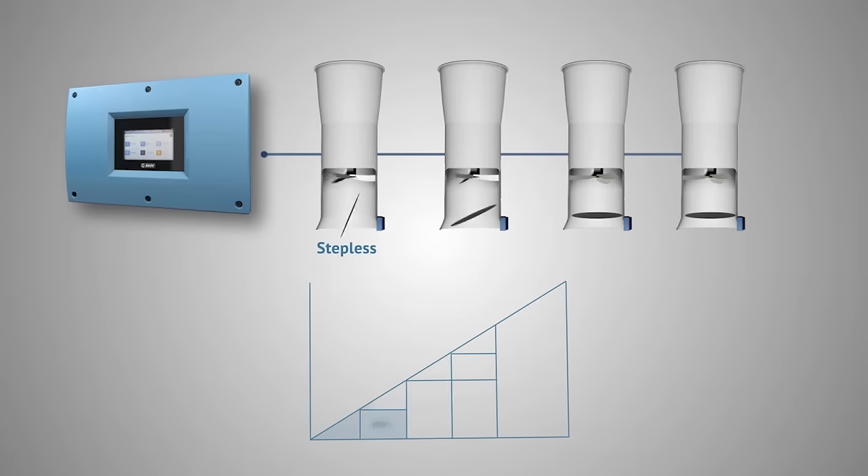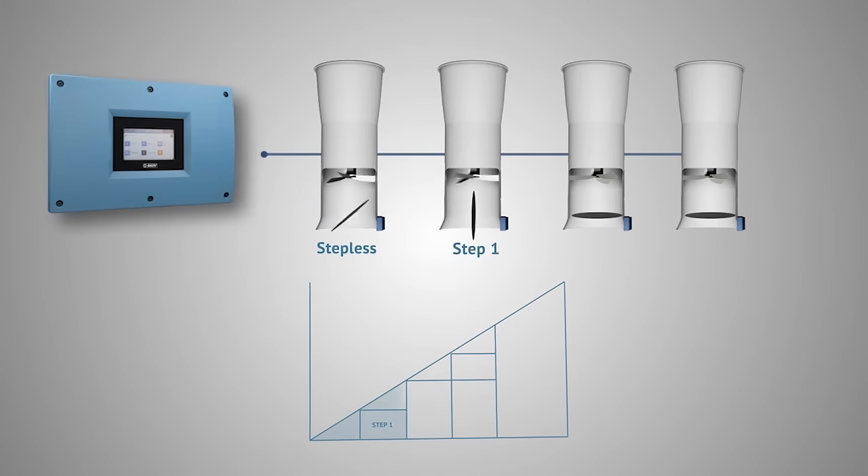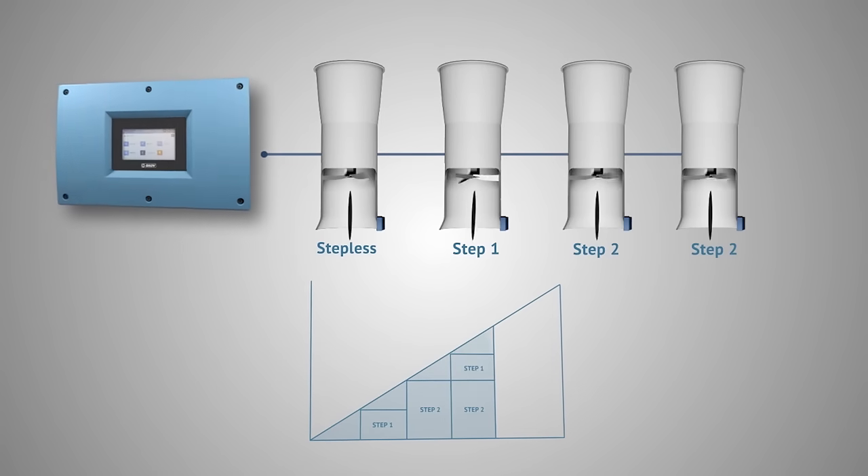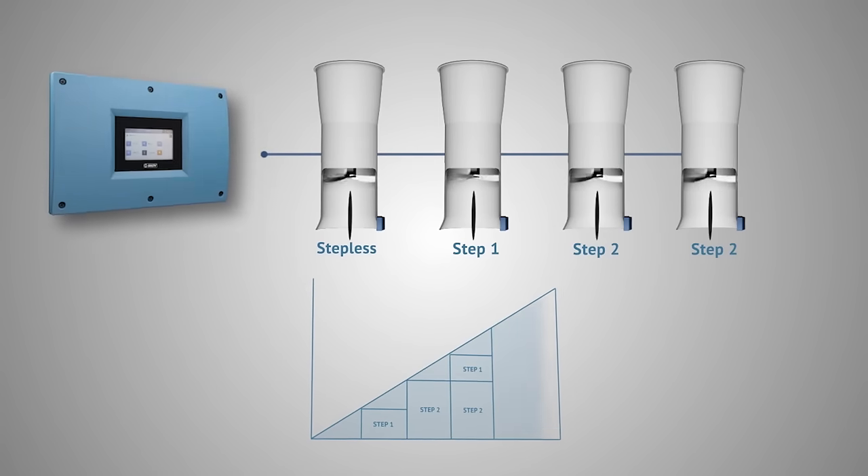Further, the air outlet is controlled by the energy saving dynamic multi-step exhaust principle in which stepless units always ensure correct ventilation with the lowest possible energy consumption.